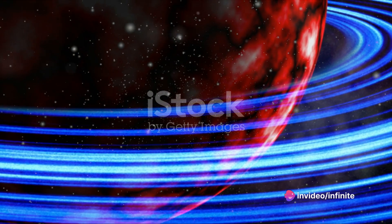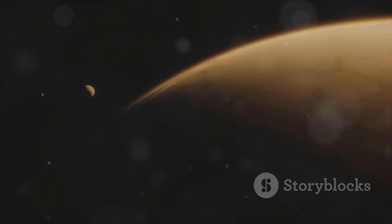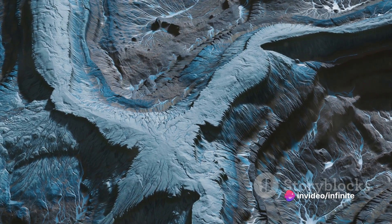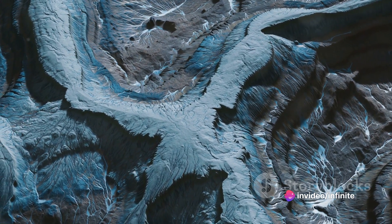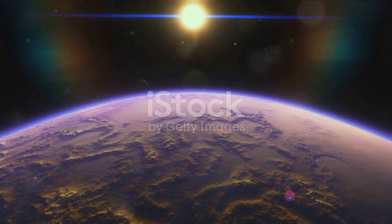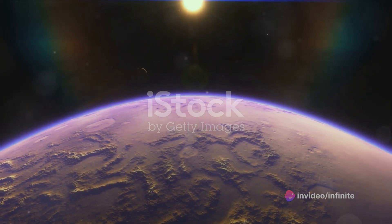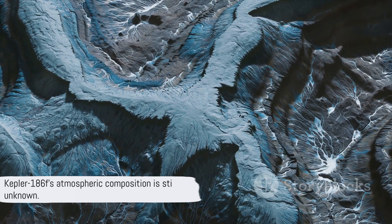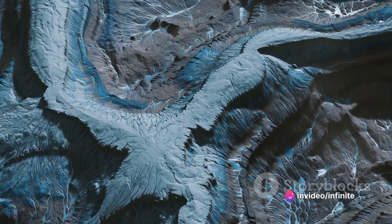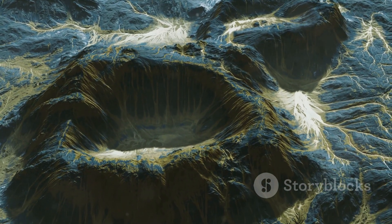Could life exist on Kepler-186f? It's an alluring prospect in our quest to discover extraterrestrial life. Its size, comparable to Earth's, and its location in the habitable zone — where the temperature is just right for liquid water to exist — make it a prime candidate. Imagine a planet where water, the essential ingredient for life as we know it, could flow freely on the surface; a planet that could be home to a diverse array of lifeforms adapted to thrive in conditions both similar and alien to those on Earth. However, there are still many unknowns. We don't yet know the composition of Kepler-186f's atmosphere — could it be rich in nitrogen and oxygen like Earth's, fostering complex lifeforms, or is it filled with noxious gases hostile to life as we know it?